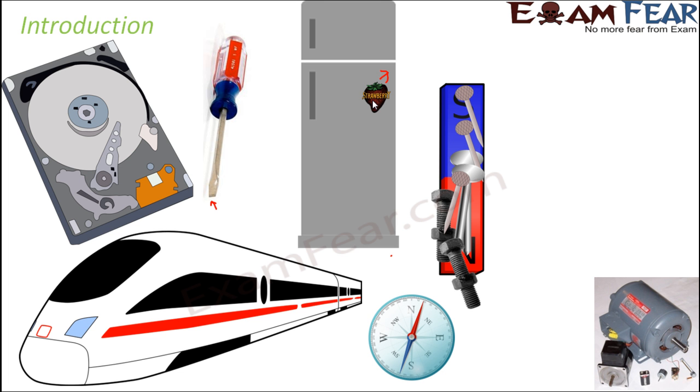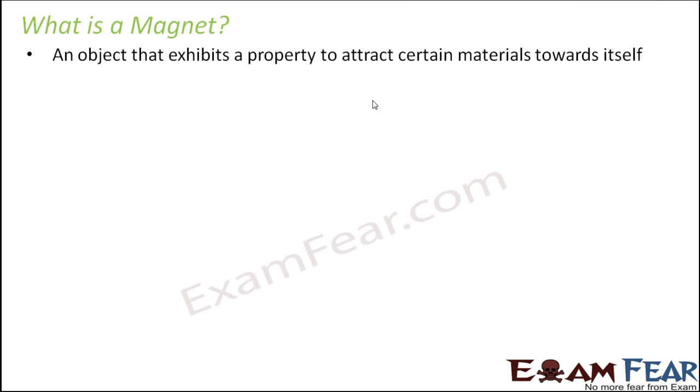A magnet is an object that exhibits a property to attract certain materials towards itself. Please note that it can attract only certain materials and not all. A human being will not get attracted towards a magnet, nor will a piece of paper. There are only certain specific materials which get attracted towards a magnet. Why does the magnet attract those specific materials, and what are those materials? We will learn about them gradually, step by step.